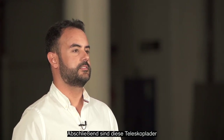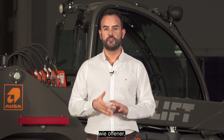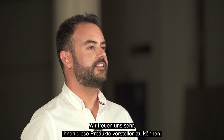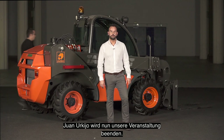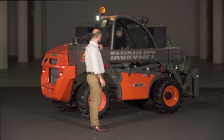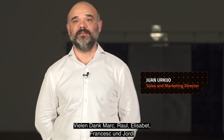Lastly, these telehandlers come with a large list of accessories and finishes such as open cab, semi-closed cab and fully closed cab. We are delighted to have been able to explain these products to you and we hope you like them. And now, Juan Urquijo will close the event. Beautiful pieces of equipment, aren't they? Many thanks Mark, Raul, Elisabeth, Francesc and Jordi for your presentations.